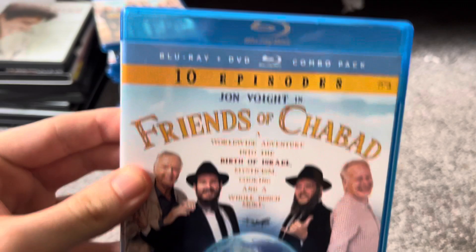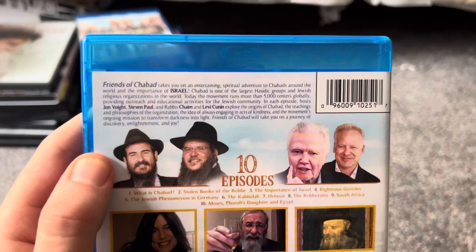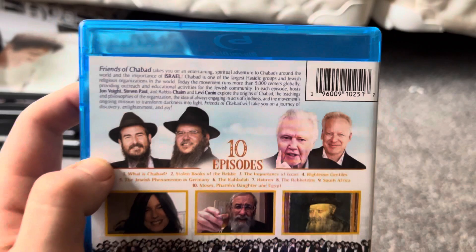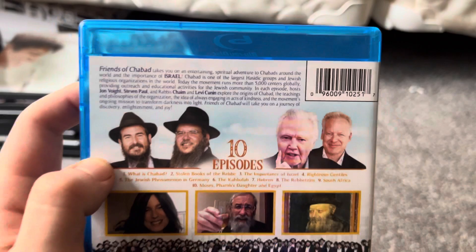And here's the last Blu-ray for this update. This is the Blu-ray I got from Dollar Tree on Saturday, along with the DVD of Living Proof. This one looks pretty interesting — I think this is like a mini-series or TV series that Jon Voight hosted. And that's it for my VHS, DVD, and Blu-ray update for October 25th, 2022. Hope you guys liked this video, and see you guys later.